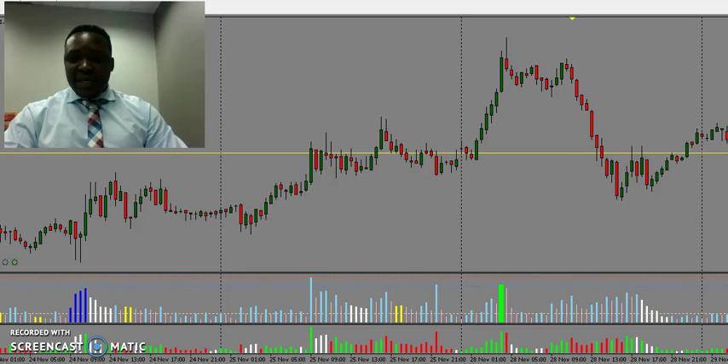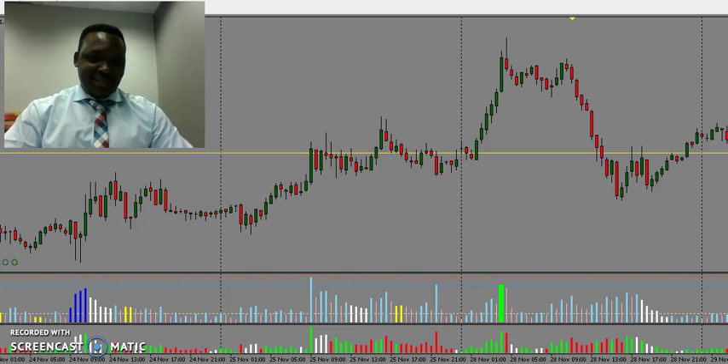Good morning traders, this is Salim Jados. Another beautiful day — the date is Tuesday, 29th of November 2016.